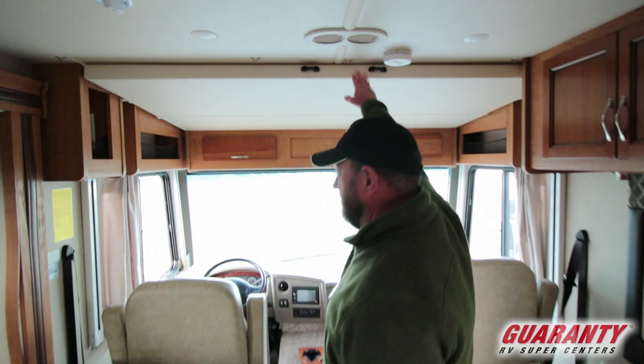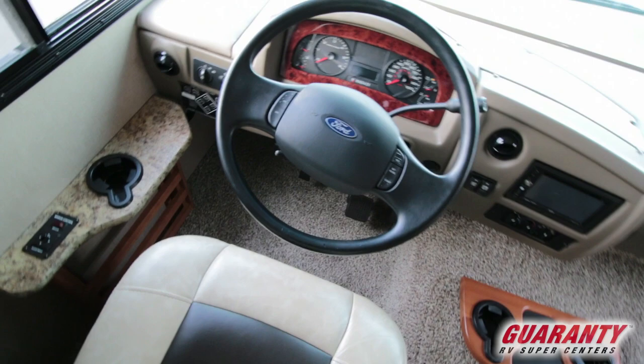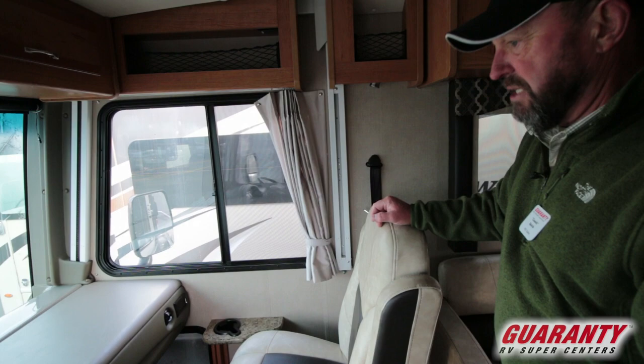Drop-down bed up above. Here's the cockpit — we've got auto leveling, heated mirrors, electric mirrors. Very well-appointed coach, nice cockpit.